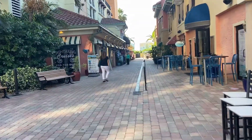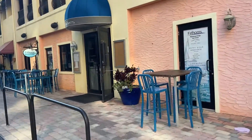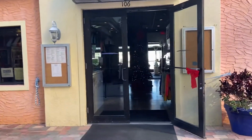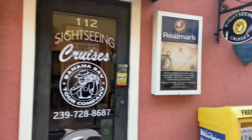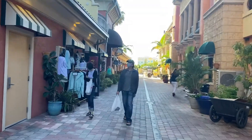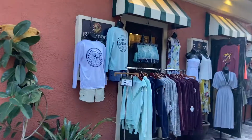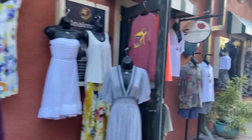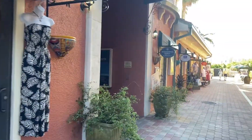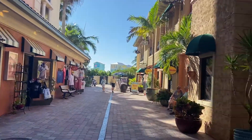Sightseeing Cruises. Inside restaurant, sightseeing cruises, tile and stone. Some more clothing boutiques down this way.